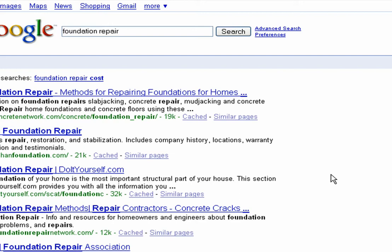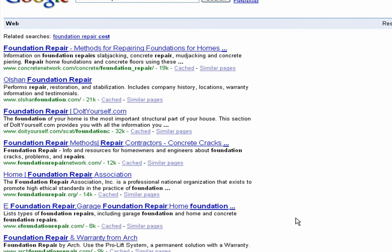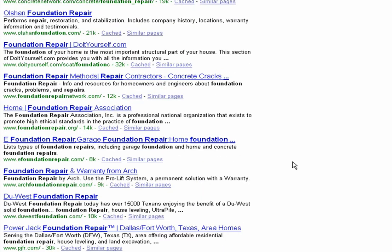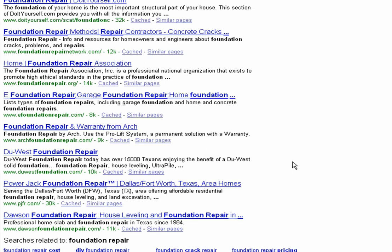Now, of all these listings, as you can see, the words 'foundation repair' are very early in the title. They're also sometimes repeated in the title, although that's not the best way to do things. If you want Google to see your site as being relevant and you as not being a spammer, you need to have your keywords early in the title, but not too often.